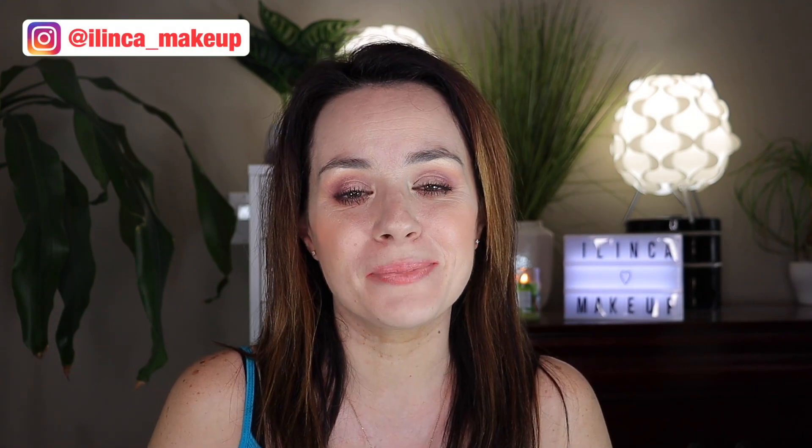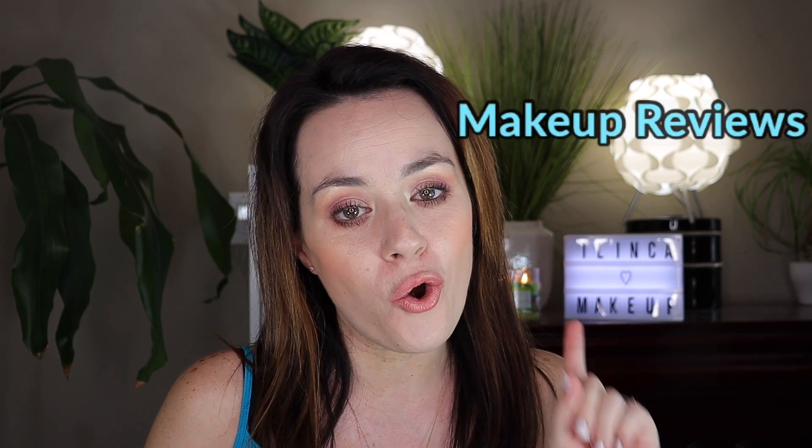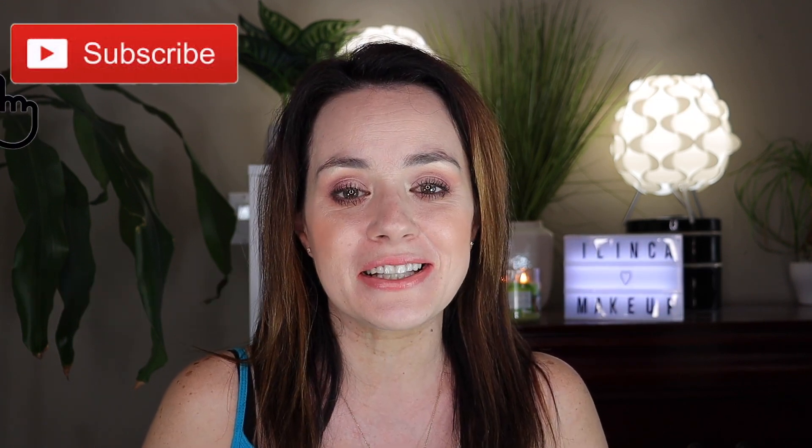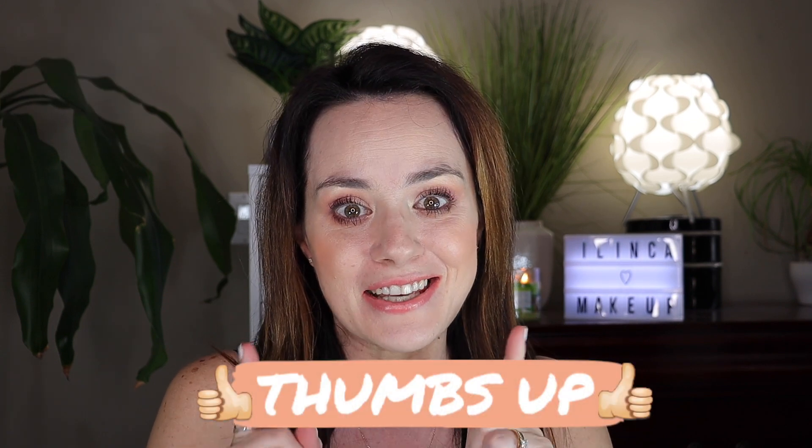Hello everyone! Welcome back to my channel where I do makeup tutorials, makeup reviews, hauls and unboxing. If you're new to my channel please consider subscribing and give this video a big thumbs up if you like it. Let's get started!